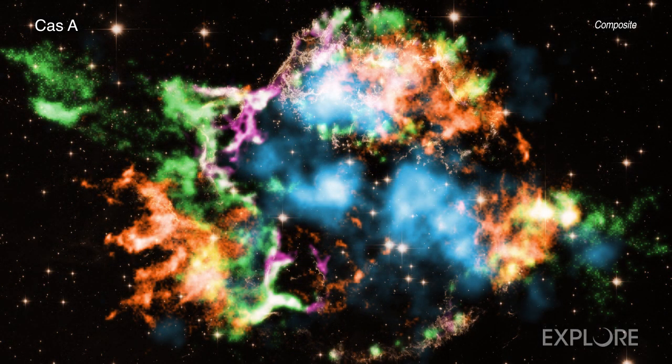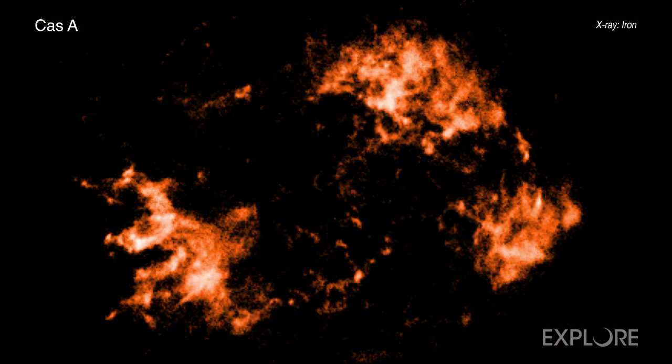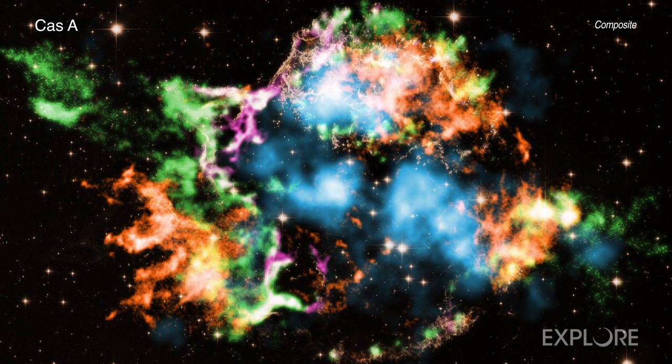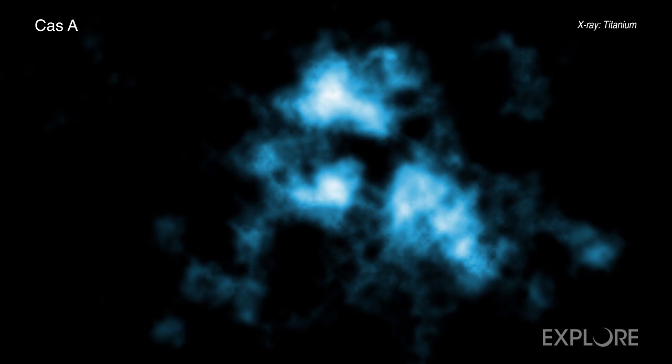This new Chandra study reports that finger-shaped structures pointing away from the explosion site to the lower left contain titanium and chromium, coinciding with iron debris seen in orange. The titanium found by Chandra is a stable isotope of the element, meaning that its atoms do not change by radioactivity into a different, lighter element. The titanium previously detected in Cas A with NuSTAR, seen in light blue, is an unstable isotope, which transforms over a timescale of about 60 years into scandium, then calcium.